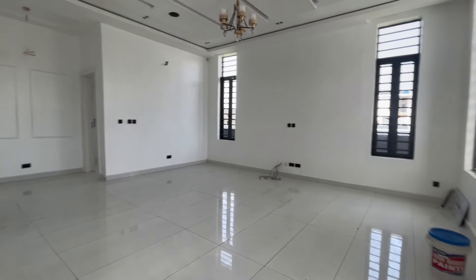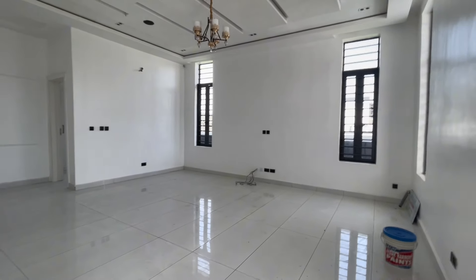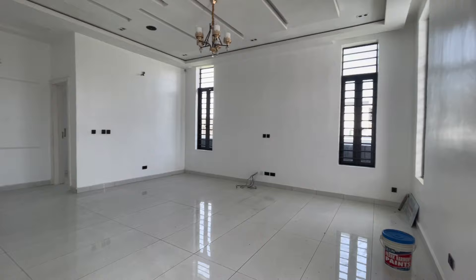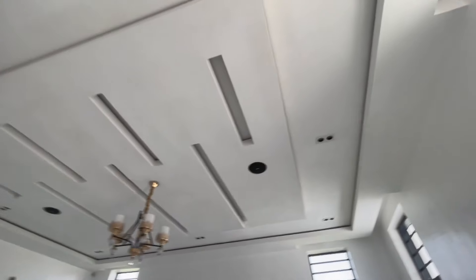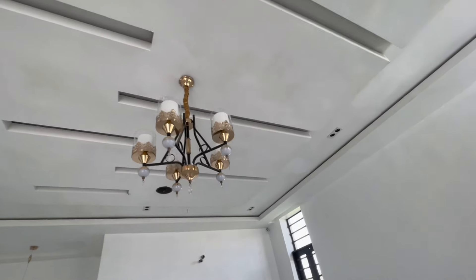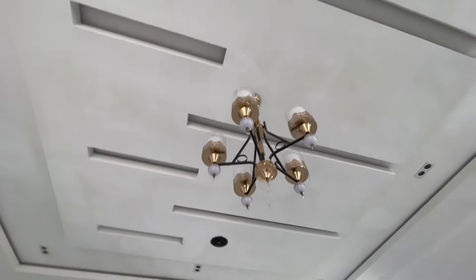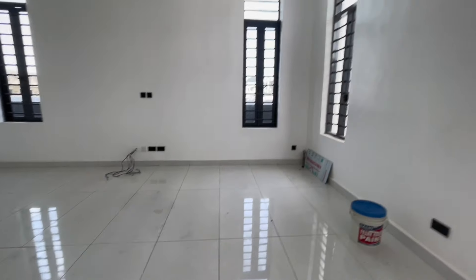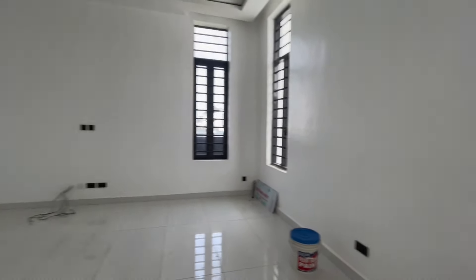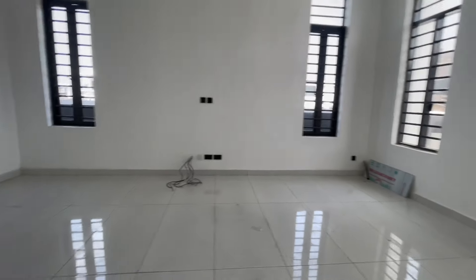This is the living room — this is beautiful, guys. This is a four bedroom fully detached duplex, look at the size. It has an inbuilt light and a beautiful chandelier. Look at the pop design and the speaker. This house is lovely — it comes with four windows for cross ventilation.